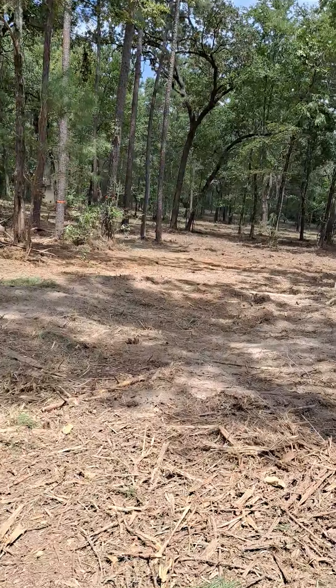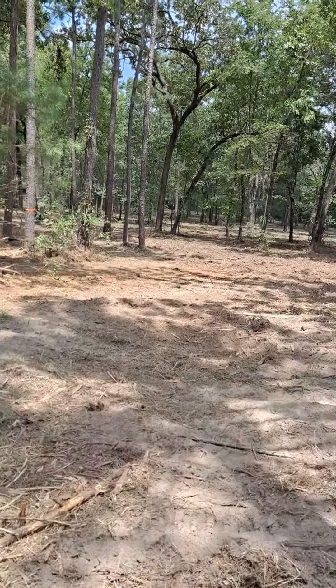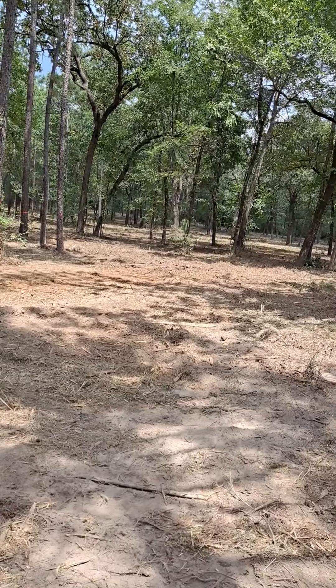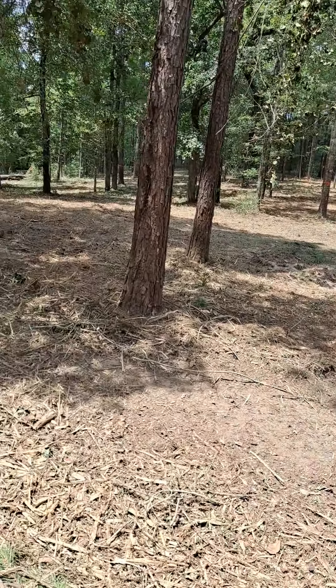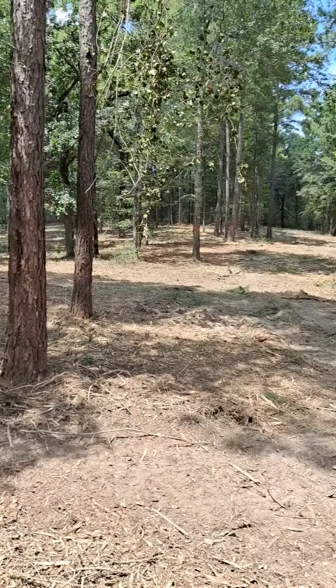They've been getting all the smaller stuff first, so that way they'll be able to come back and pay a little more attention to some of these other trees we have in here. Man, they are really making some progress.